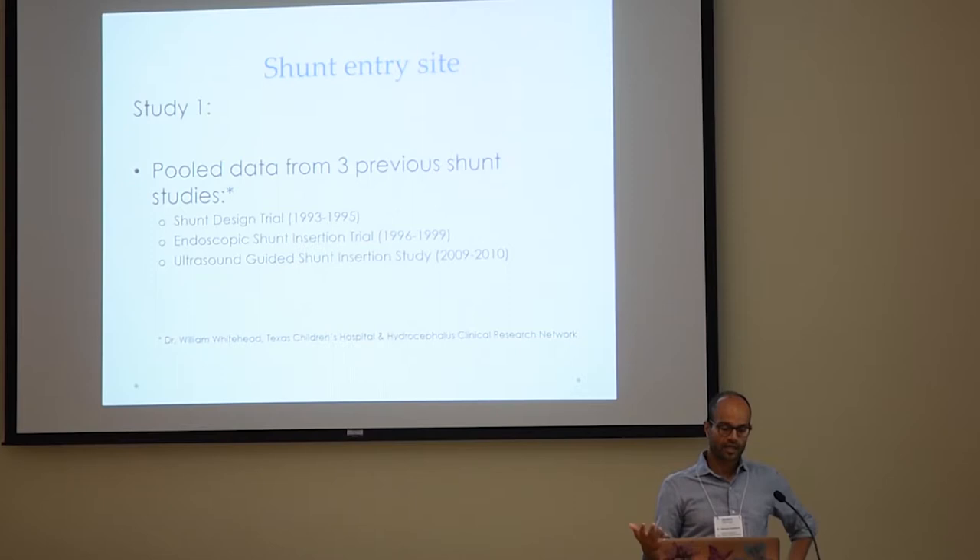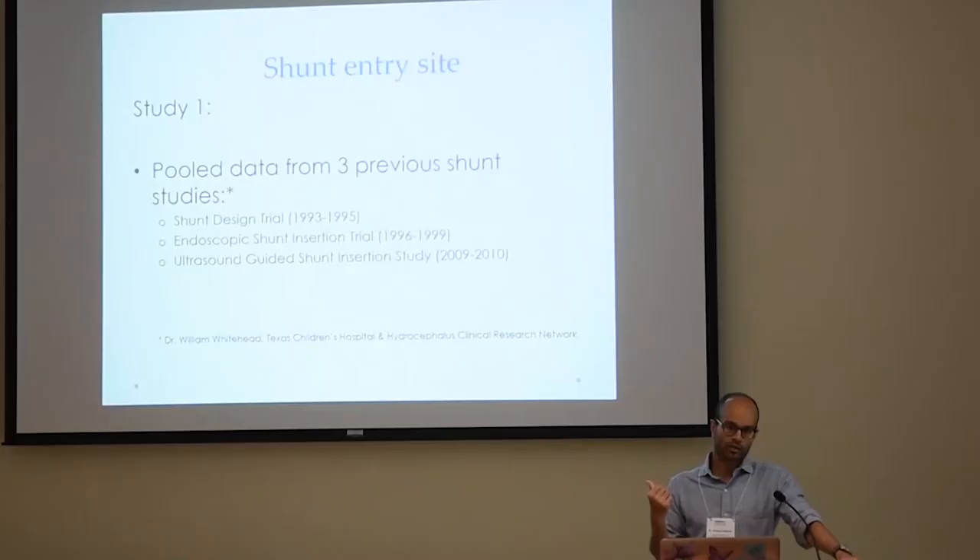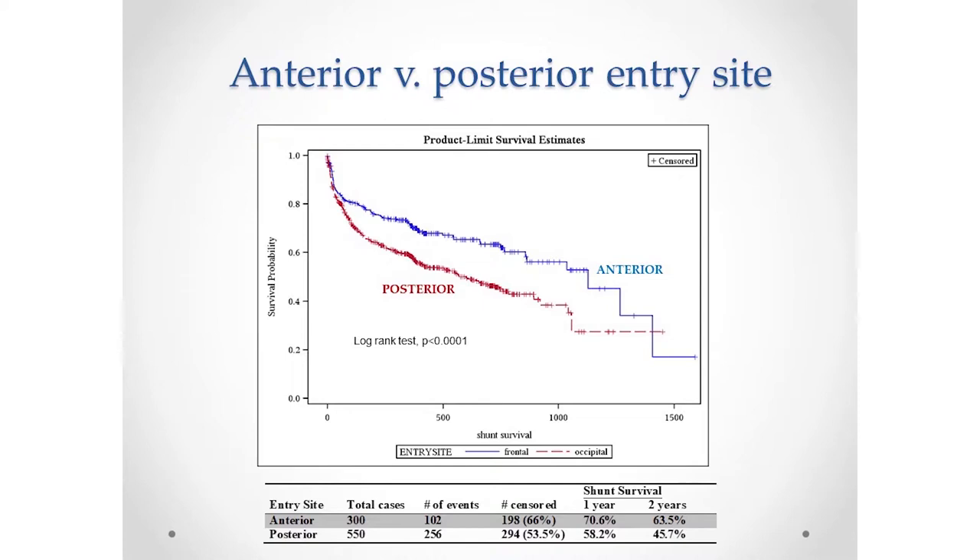So how did he start to investigate that? The way we go about investigating a new idea that really hasn't gained much traction is: before investing too much time, effort, resources, and money into a new study, is there existing data and old studies that we could re-examine to answer this question? And so that's what he did. We looked back at a number of old studies published over a 17-year period that had the type of data available to re-examine this question without having to put new efforts into it.